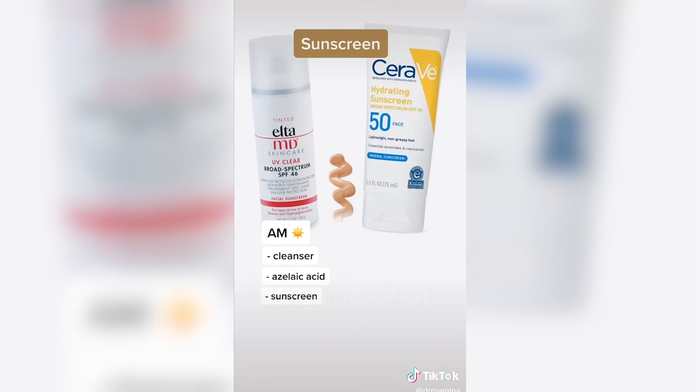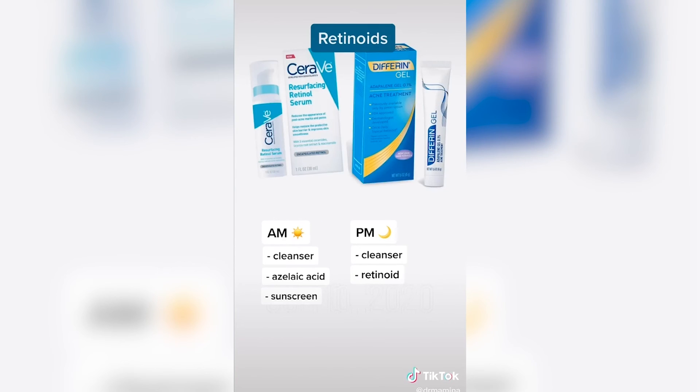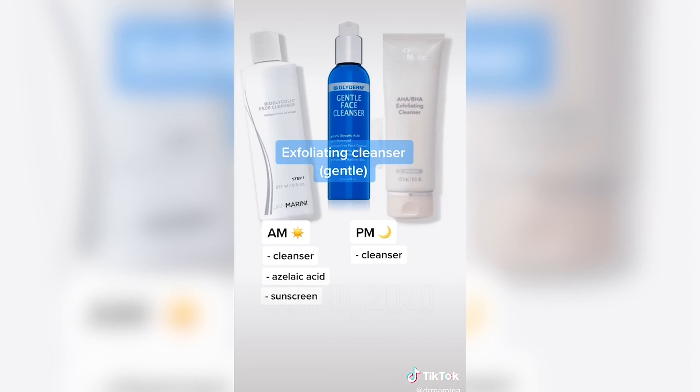Look for sunscreen ingredients like niacinamide, which also helps with acne, redness, and hyperpigmentation. In the evening, wash with a gentle cleanser, then follow with a retinoid — prescription retinoids are more effective, but you can start with an over-the-counter option. Follow with a moisturizer containing niacinamide and ceramides. If your skin isn't too dry, add a gentle exfoliating cleanser, starting every other night and going from there.